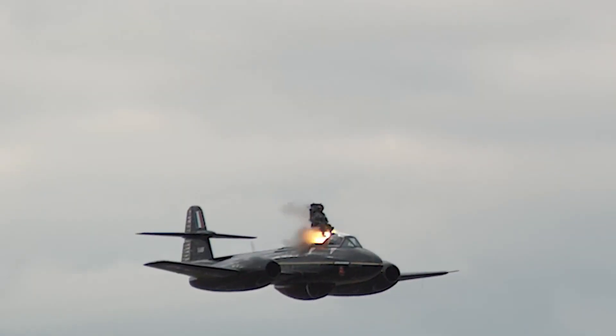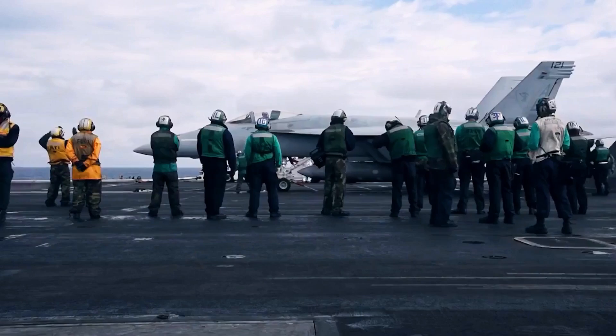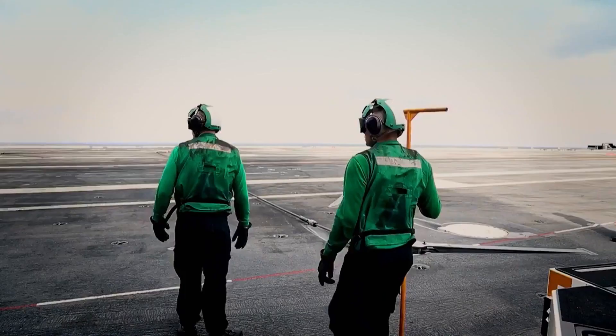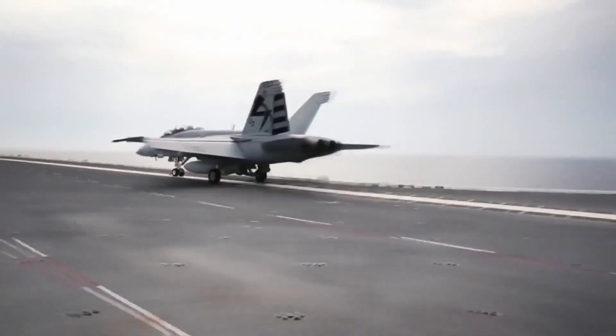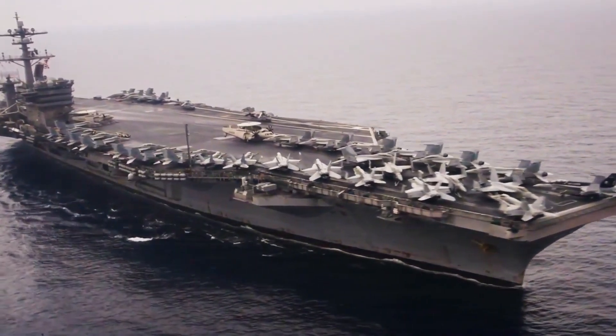With a catastrophic jolt, the catapult system malfunctioned, leaving the jets stranded at a critical moment. The whole deck erupts into chaos as the crew scrambles for cover, and the pilot only has a few seconds to act. It is a scenario no one hopes to experience, but everyone is extensively trained and prepared for it.